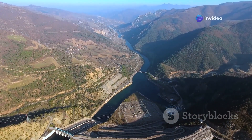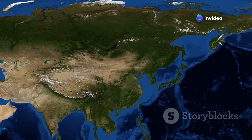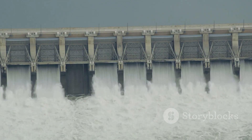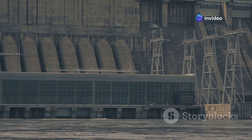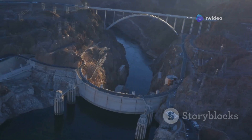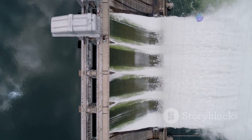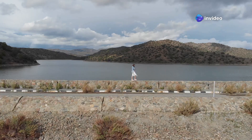Now let's talk about something on a slightly larger scale — the Three Gorges Dam. This behemoth of a structure is so massive it can be seen from space — I'm not joking. It's the world's largest hydroelectric power station, generating a staggering amount of clean energy — enough juice to power a small country — all while holding back the mighty Yangtze River. The scale of this thing is simply mind-boggling: it's over 1.4 miles long and taller than the Statue of Liberty.